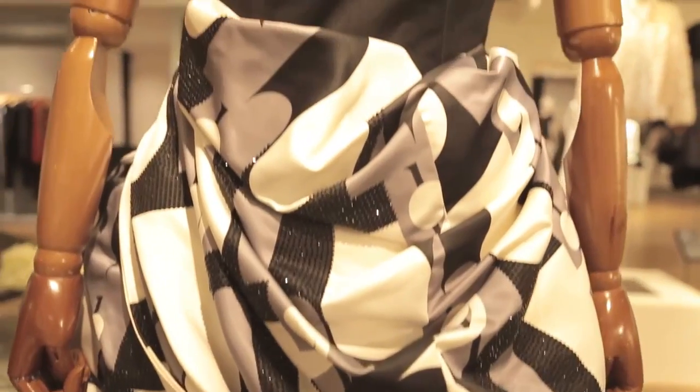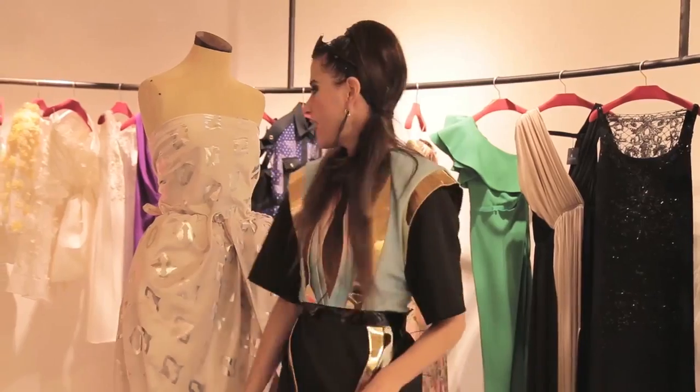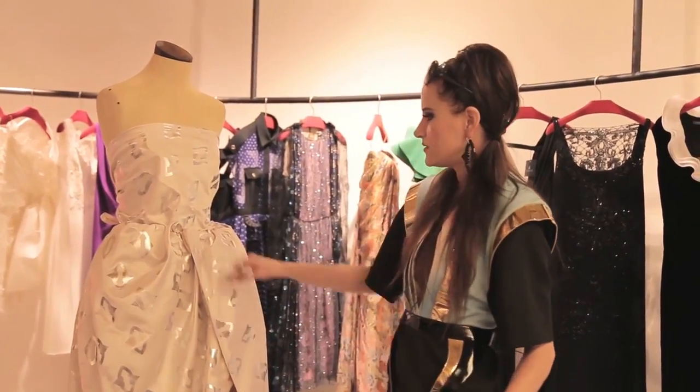It molds — you can be any size, you can be any shape, and you can totally rock this piece.